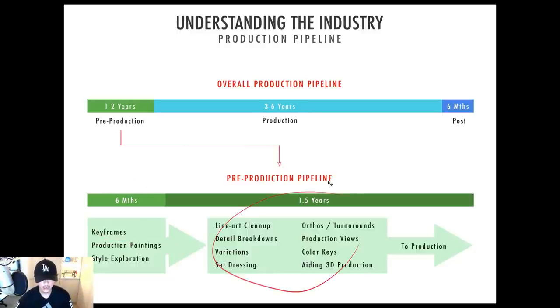Once the game direction is set — about six months in — the juniors come in. Now look at all the things you have to do: line art cleanup, detail breakdowns, variations, set dressing, orthographic views, turn-rounds, production views, color keys, aiding 3D production. All this stuff is prepared in the package that goes down to production. Production looks at your art as blueprints — the 3D art department builds your concepts into actual assets. This takes about a year and a half with up to 10 to 15 concept artists depending on the game size.